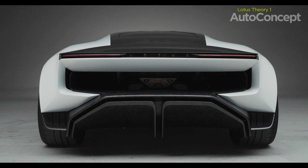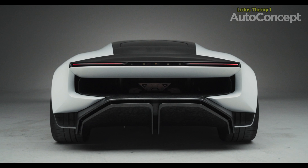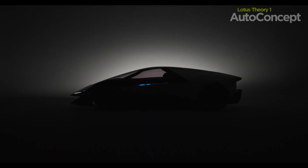With almost 2,000 horsepower and an electric range that rivals any modern EV, it's a showcase of how high performance doesn't have to come at the expense of sustainability.